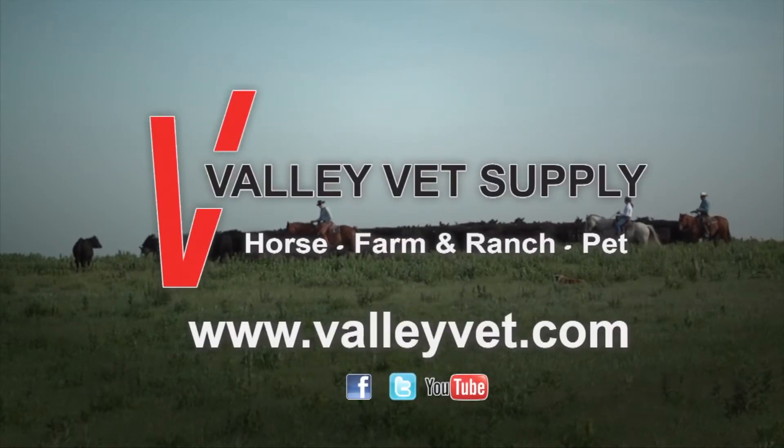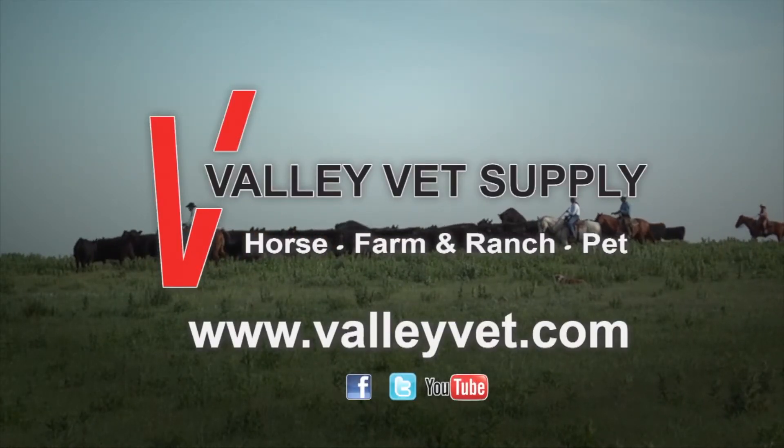Valley Vet Supply is devoted to providing information and professional quality products at reasonable prices. Valley Vet Supply.